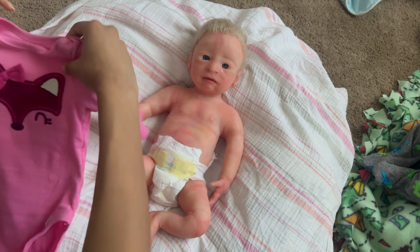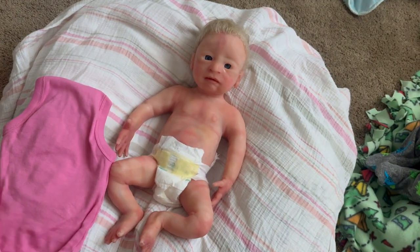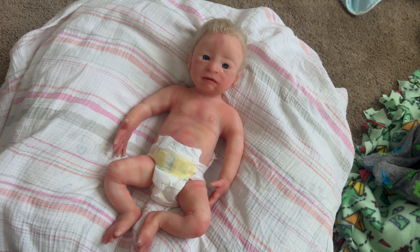A lot of people tell me 'oh I can't afford her,' which is totally okay — I know times are hard. But don't tell me that her price is too much or she shouldn't be this much, when that's the price for a vinyl reborn. We all know silicones aren't perfect at all anyways.